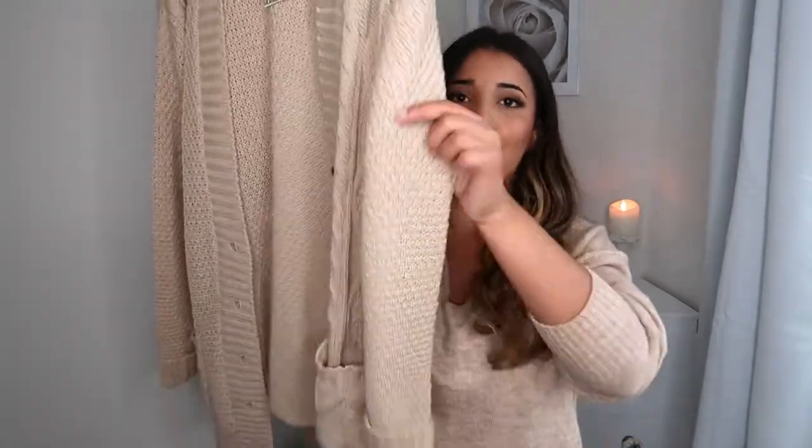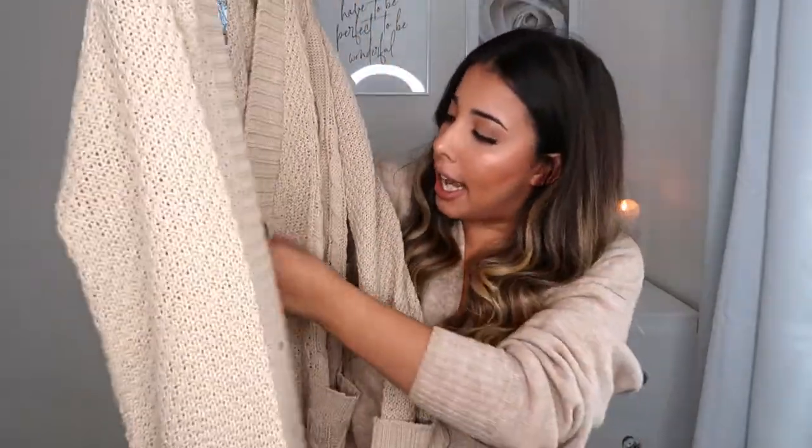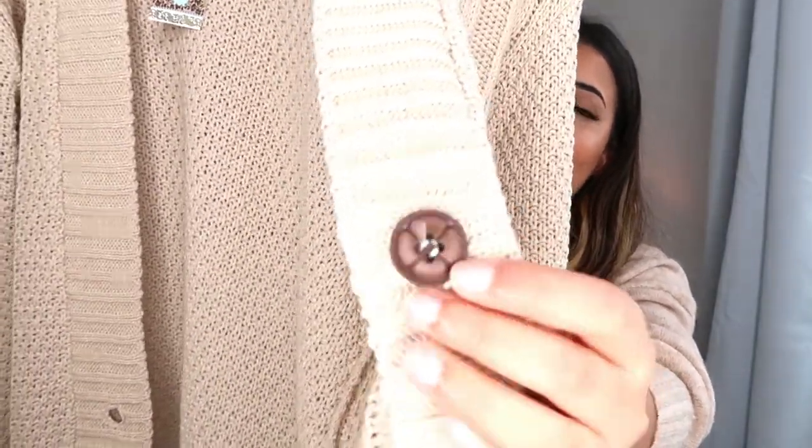They've always got sales on or you can get student discounts, so they're always reasonably cheap. This was £22.50 and it has not disappointed — I absolutely love it so much that I'm thinking of getting the other colours too, perhaps the grey and the creamy white. I really love this colour, just a really neutral beige-y, nude kind of vibe. It's got really nice long sleeves, pockets on either side, and cute buttons down the front — really plain and simple but very effective.